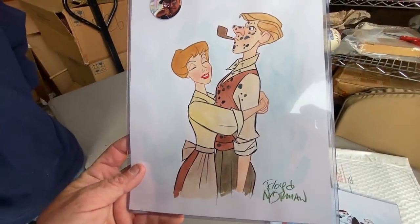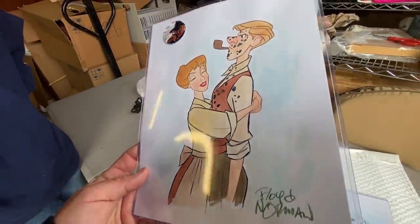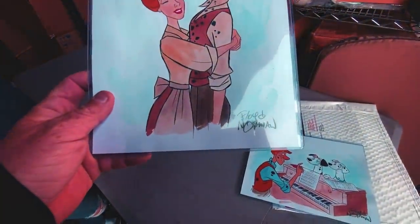He started on Sleeping Beauty. He was the first Black hire at Disney. He broke the color barrier.